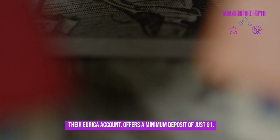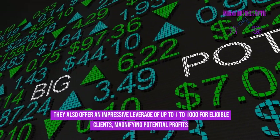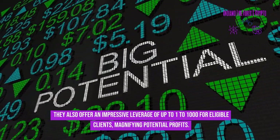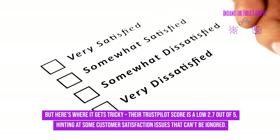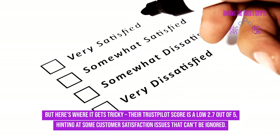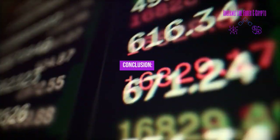InstaForex's Eureka account offers a minimum deposit of just $1, and an impressive leverage of up to 1:1000 for eligible clients, magnifying potential profits. However, their Trustpilot score is a low 2.7 out of 5, hinting at some customer satisfaction issues that can't be ignored.